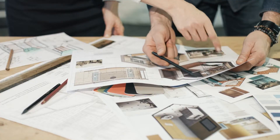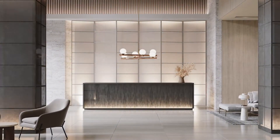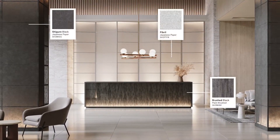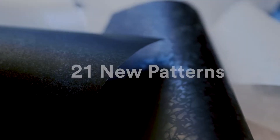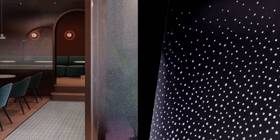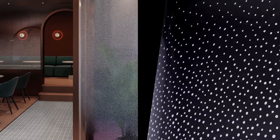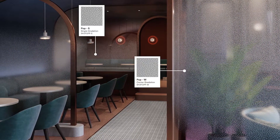A masterpiece is a person's greatest work, expressed through your imagination. Introducing the 2022 3M Fissara Glass Finishes, with 21 new patterns that allow you to capture the essence of nature and harness natural light, delivering a beautiful balance between practicality and creativity.